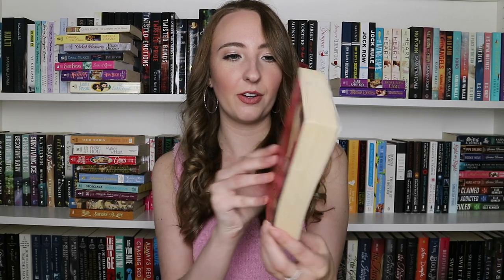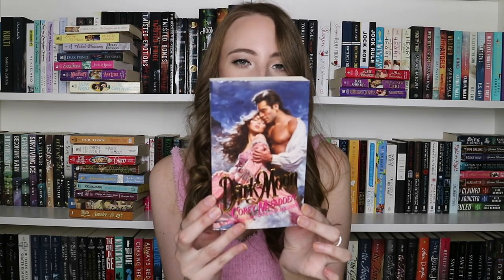The Duke's Indiscretion by Adele Ashworth — the back is so pretty. And then the last one in this box is Dark Moon by Corey McFadden — this cover is gorgeous, oh my goodness. So pretty, wow.